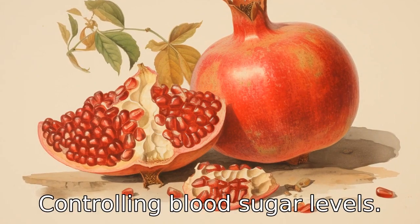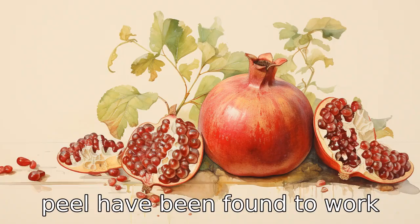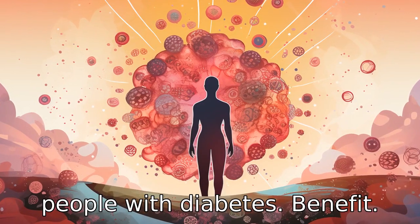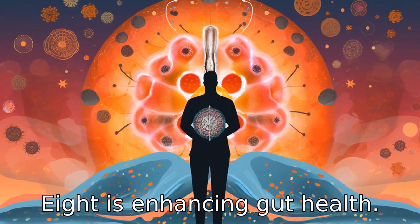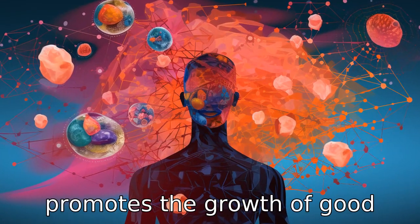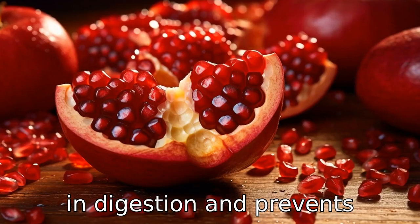Benefit seven is controlling blood sugar levels. Certain compounds in pomegranate peel have been found to work well in regulating blood sugar levels, thereby benefiting people with diabetes. Benefit eight is enhancing gut health. The fiber in pomegranate peel promotes the growth of good bacteria in the gut, which aids in digestion and prevents constipation.